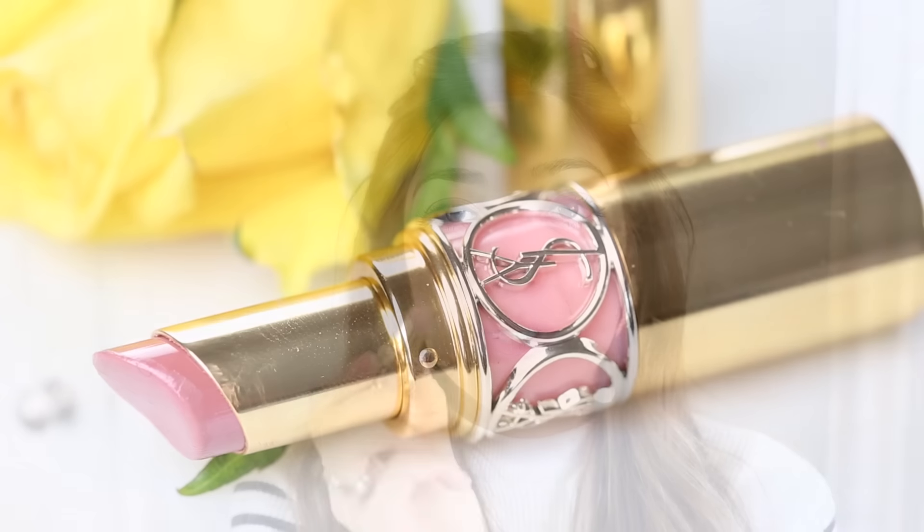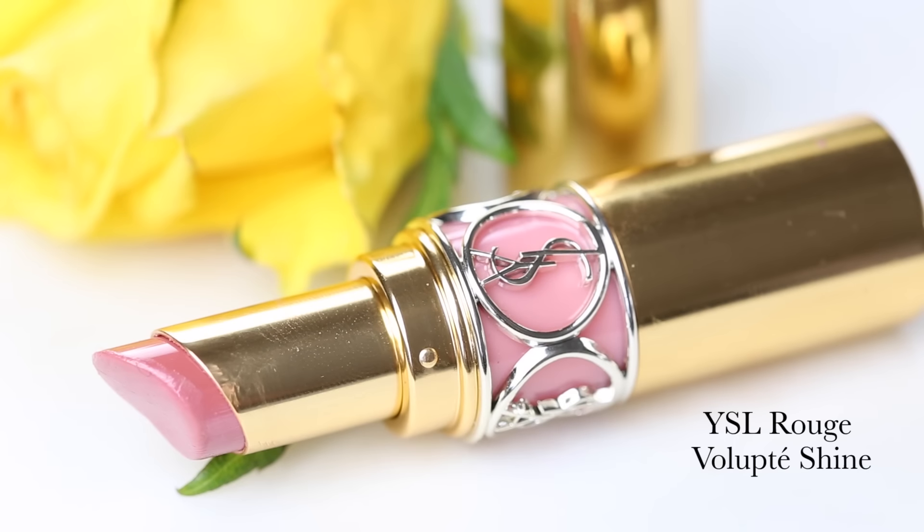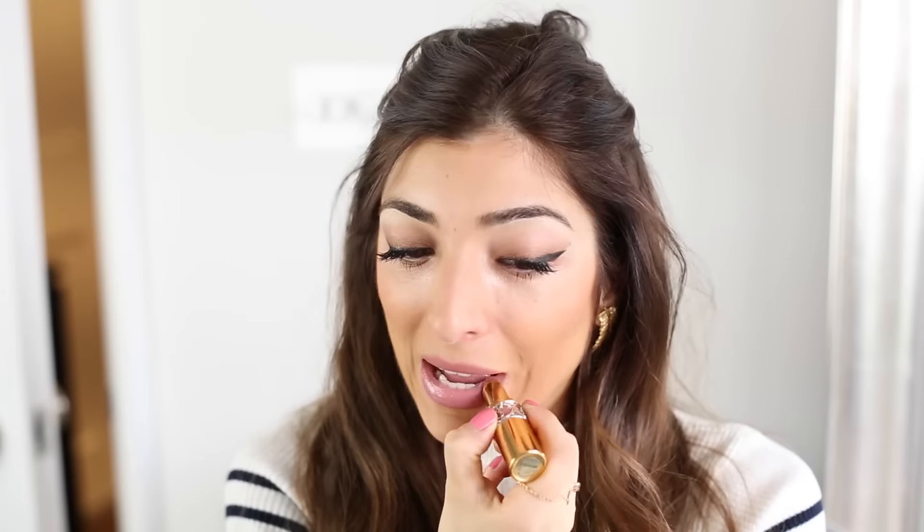You've heard me rave about this lipstick so much already, but it's the YSL Rouge Volupte Shine in number 44 — it is my perfect nude. It's so beautiful, has such a gorgeous shine, smells amazing, and is so balmy. I could just apply it all day long.